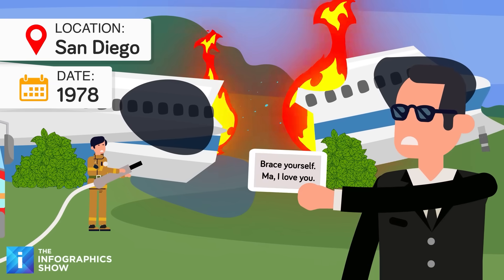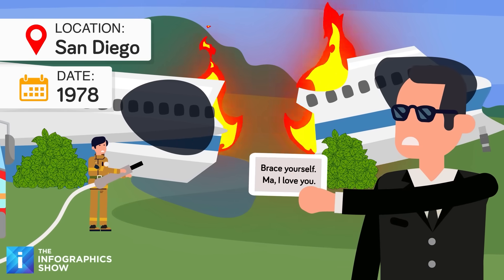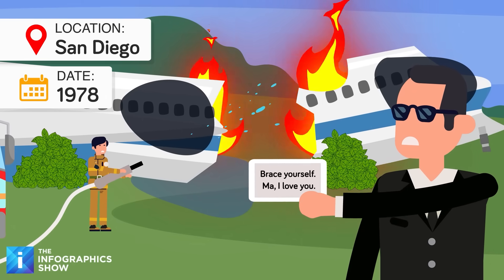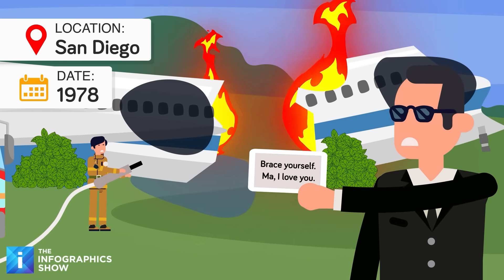Other pilots may even have some composure to go out with some memorable words, like the doomed pilot of Pacific Southwest Flight 182, which crashed in San Diego in 1978. His last words were: 'Brace yourself. Ma, I love you.'